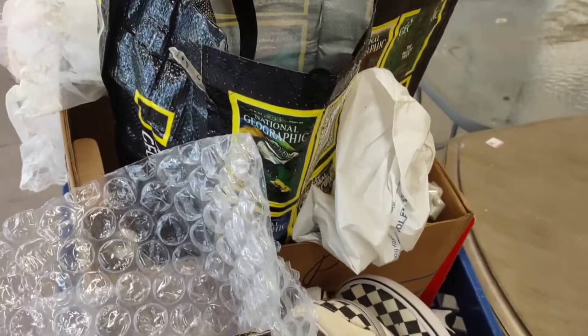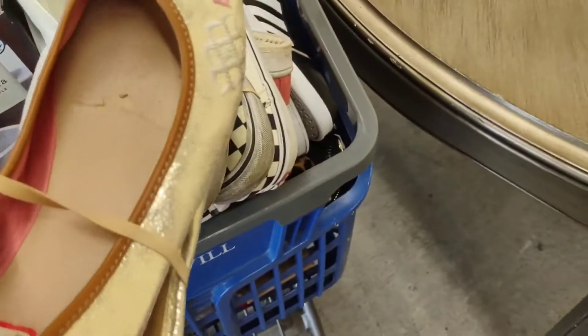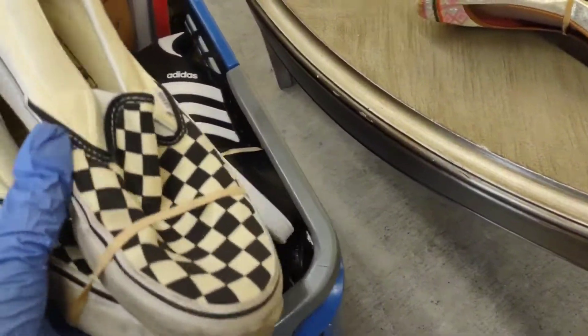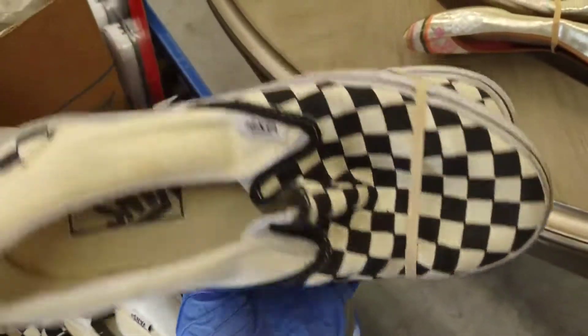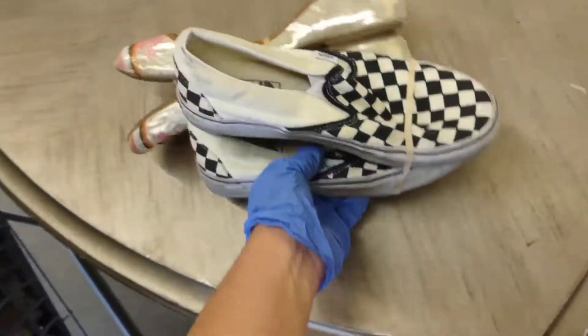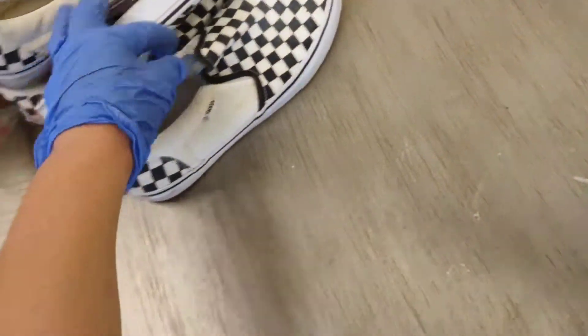I got a variety of stuff from the bins. I found some shoes but they're kind of worn, so I might pass on those. I found these Vans but again these are kind of worn, they're kind of heavy too. I'm not sure if my kids will wear these, so I'll set those aside. These are bigger Vans — probably passing on those.